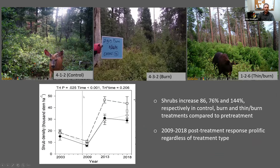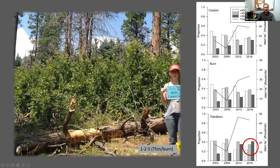However, when it came to the understory, it was the shrub response that was prolific. Regardless of treatment type, shrubs increased four-fold over the 10-year post-treatment duration. Here are some more camera trap photos with wildlife in them — but really take notice of just how dense the thickets of shrubs are in each treatment.